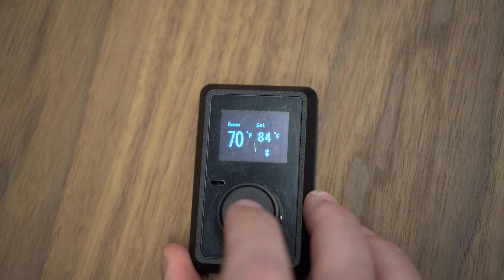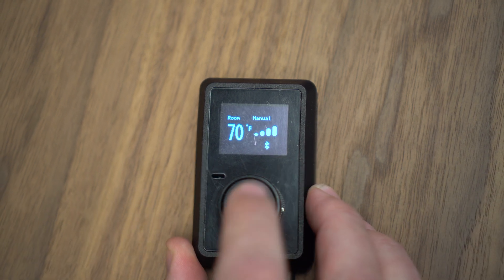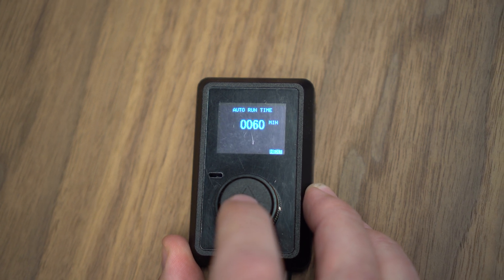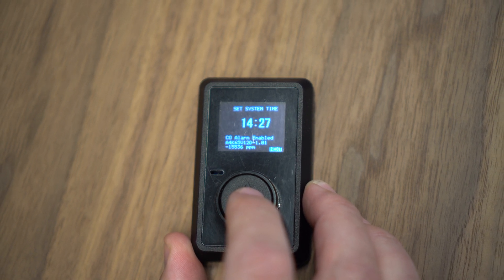Navigating the menu is easy. In thermostat mode, you can adjust the temperature. In manual mode, you can set the speed of the fan. There's auto start time, auto run time, and on the set system time page, you can do this manually or connect it to the app, which will automatically do it for you.